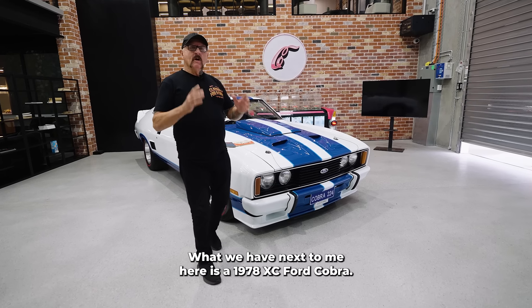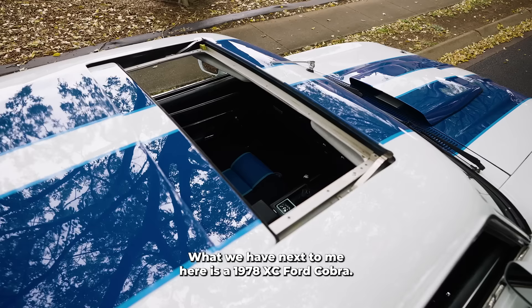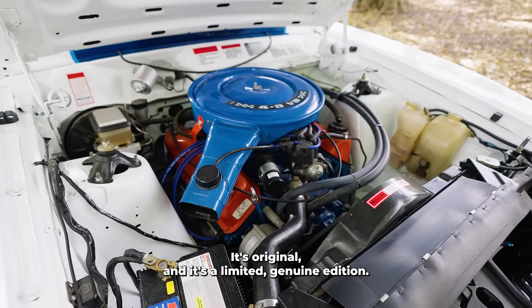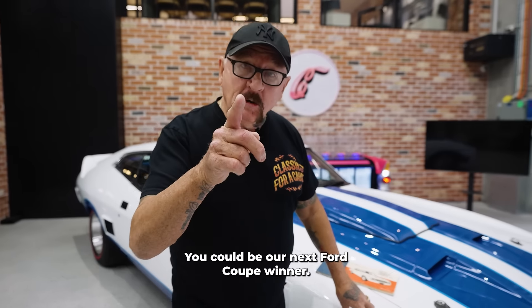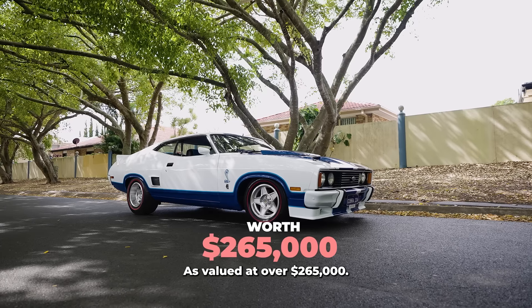Hi guys, Paddy here from Classics. What we have next to me here is a 1978 XC Ford Cobra. It's original and it's a limited, genuine edition. You could be our next Ford Coupe winner, valued at over $265,000.